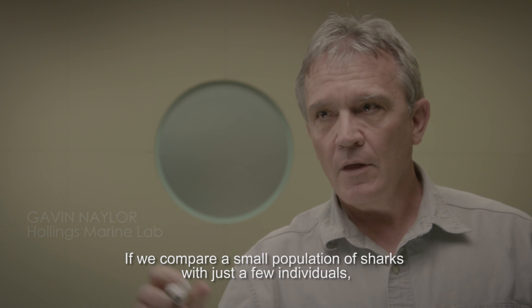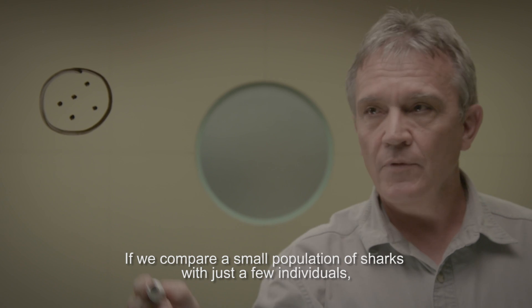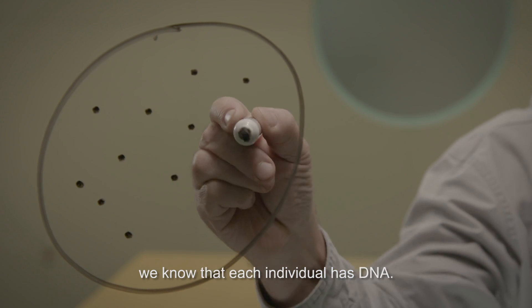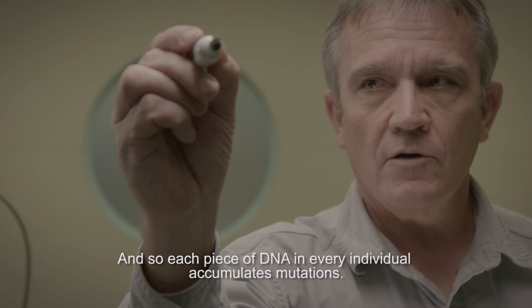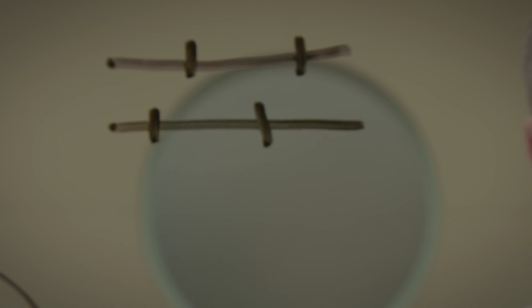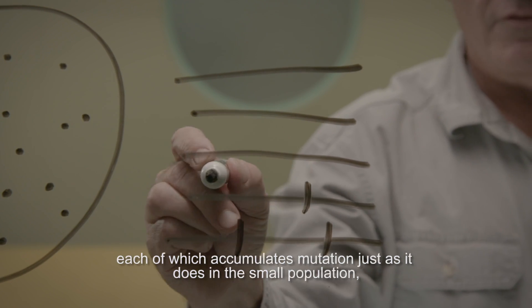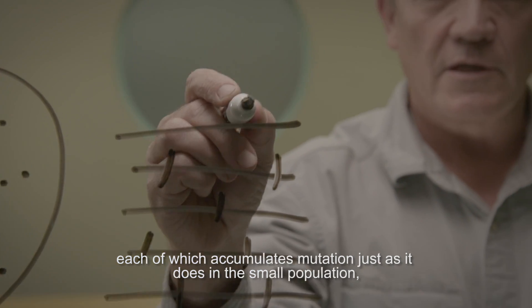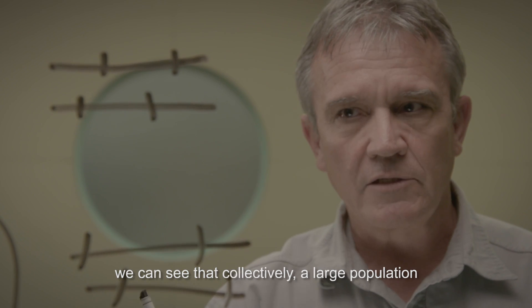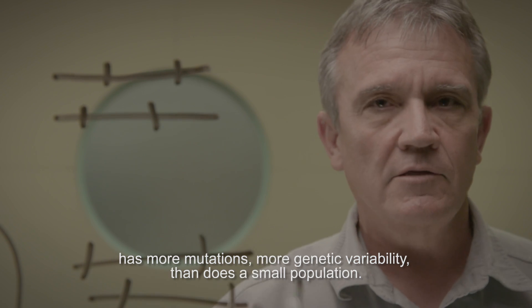If we compare a small population of sharks with just a few individuals with a large population of sharks with many individuals, we know that each individual has DNA, and each piece of DNA in every individual accumulates mutations. And if we compare this to a large population, which has many individuals, each of which accumulates mutations just as it does in the small population, we can see that collectively a large population has more mutations, more genetic variability, than does a small population.